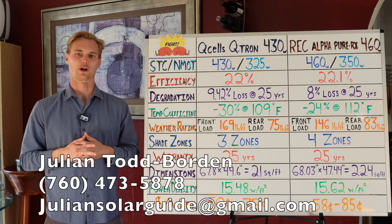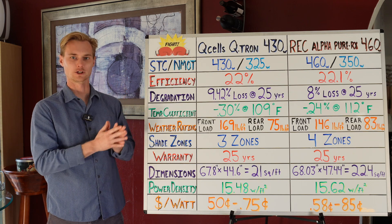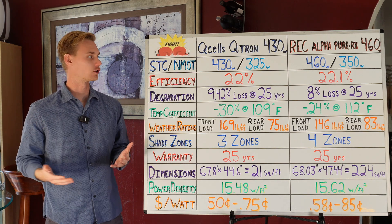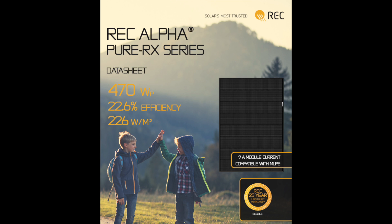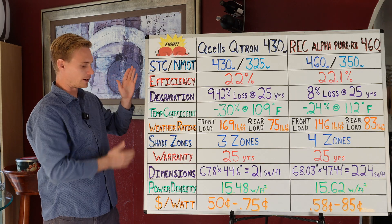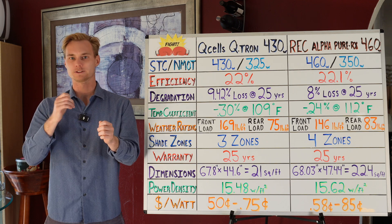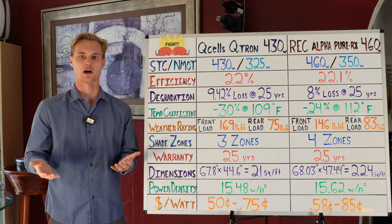What's up guys, my name is Julian, your solar expert, and today we're going to be comparing the top two residential solar panels in 2025 that you can purchase for your home, which is Qcells's Qtron — currently the 430 watt version — and REC's Alpha Pure RX — currently the 460 watt version. I'm going to give you a breakdown and explain the most important specs, where one beats out the other, and by the end of the video you'll know which solar panel is going to be better for your house.